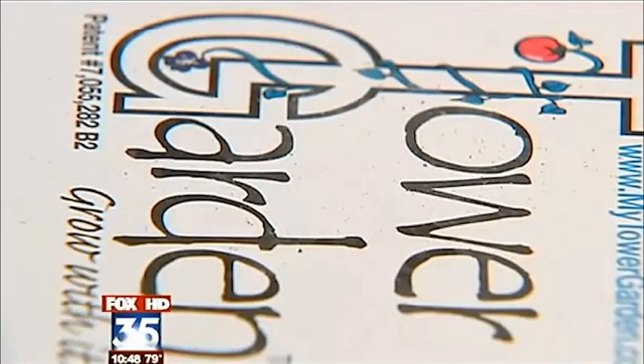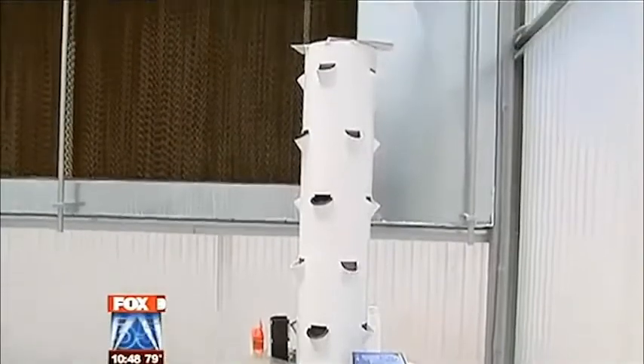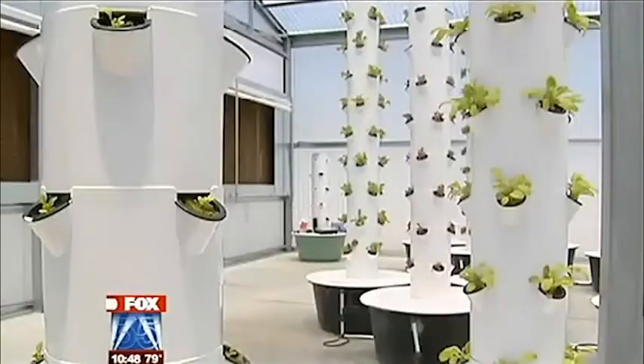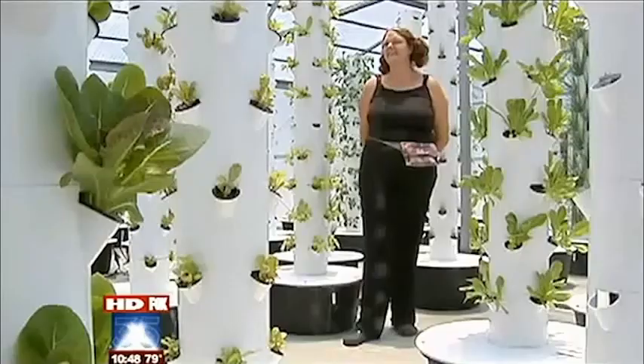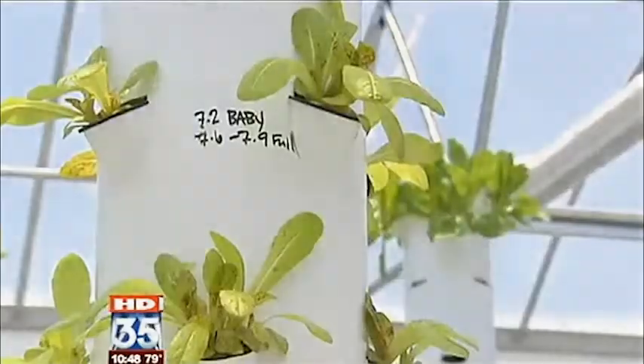But she and her sister have a lot of success with the greenhouse and help more people turn to vertical growing with these cool tower gardens. It's like being in the future. Tom Johnson, Fox 35 News.